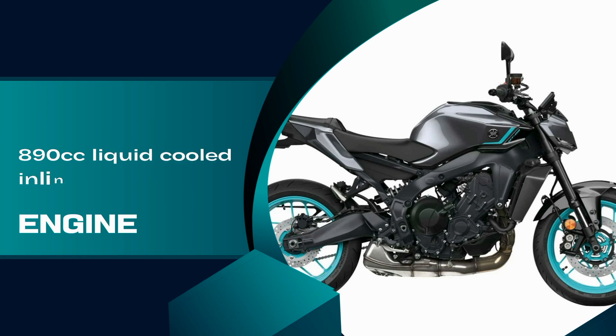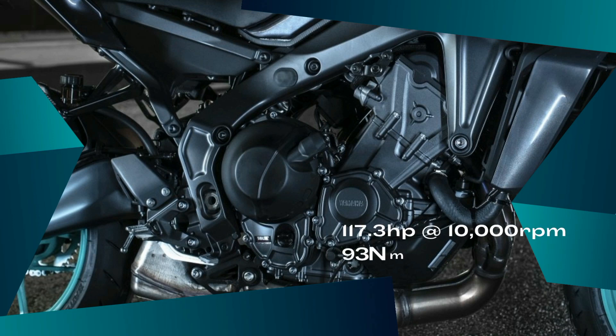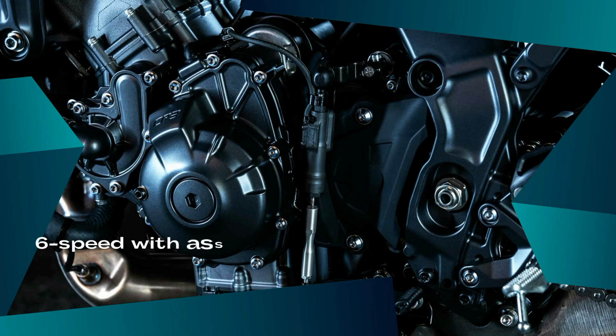The 890cc liquid-cooled, three-cylinder engine is light and powerful, offering high torque at low RPM. The fuel injectors give increased efficiency, while optimized gear ratios and a refined A&S assist and slipper clutch match the high output of the engine.